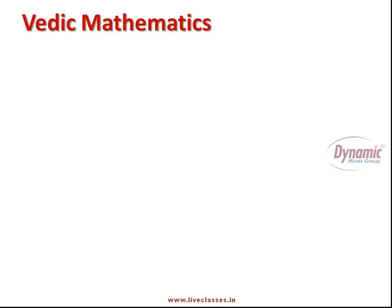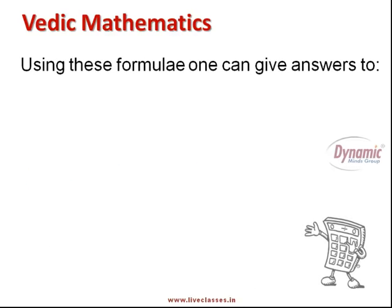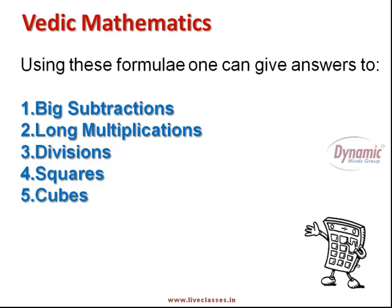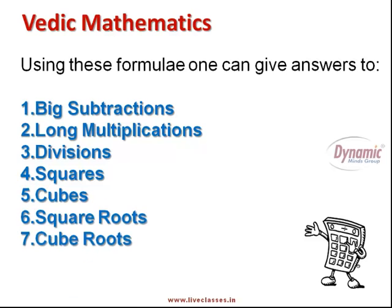Using these formulae, one can give answers to big subtractions, long multiplications, divisions, squares, cubes, square roots, and cube roots in seconds in just one line.